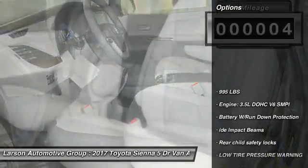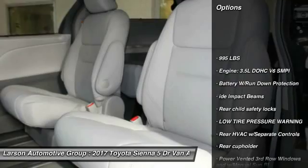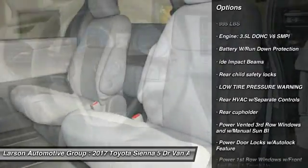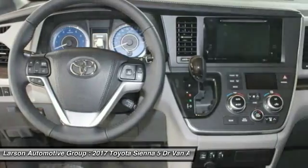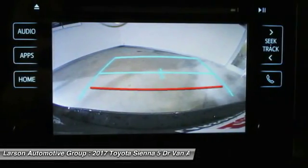Here are some of this vehicle's great options: all-wheel drive, backup camera, Bluetooth, fog lights, trip computer, outside temperature gauge, tachometer, engine immobilizer, tinted glass.